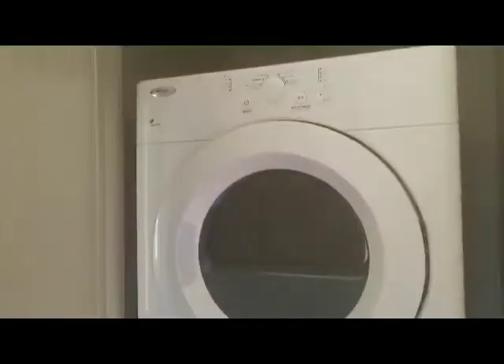You'll have a full size washer and dryer, but it is stackable. There are big, huge windows with two inch blinds, and there's a coat closet with additional storage on this unit in the back.